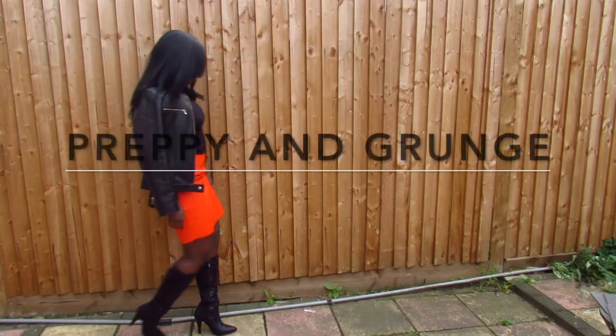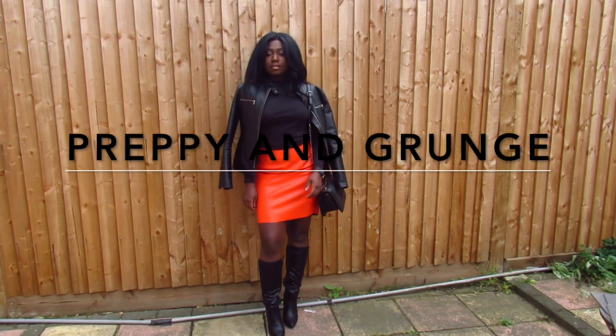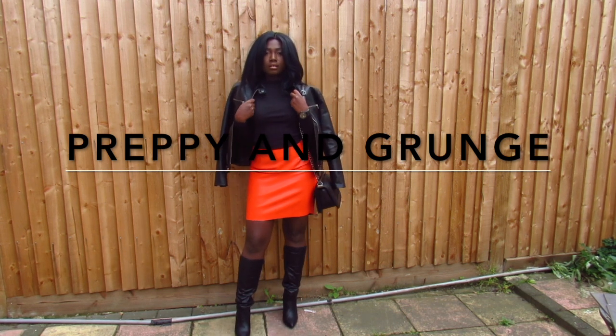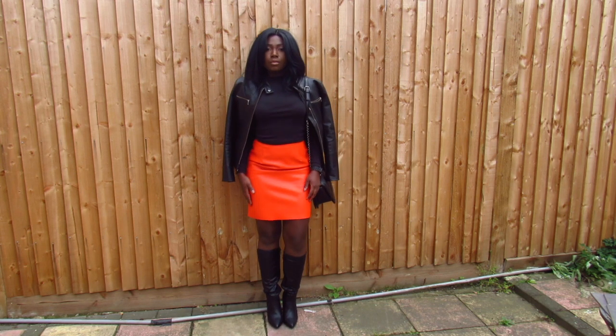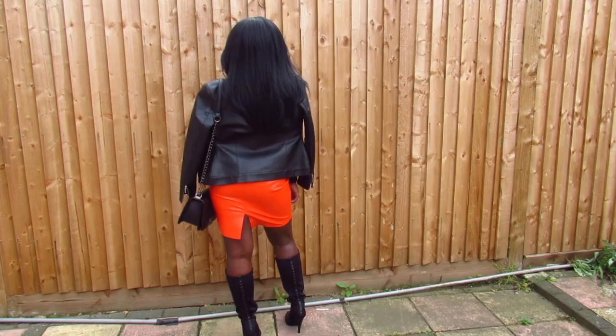This look is basically orange meets black, with knee-high or thigh-high boots, complete with a leather jacket. This is a perfect look for a grappy or a grunge look if you're into that kind of style, and it's perfect for the fall season.